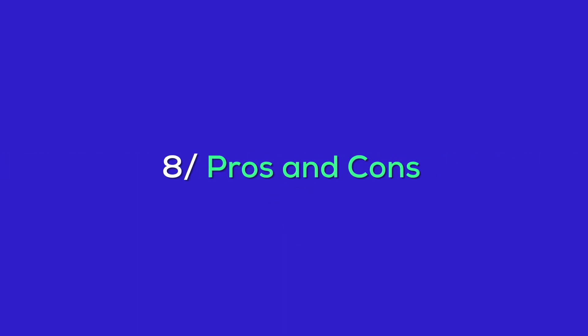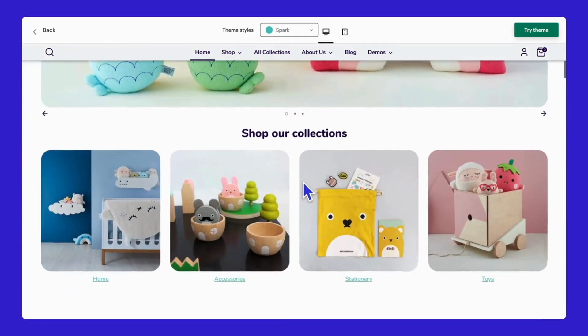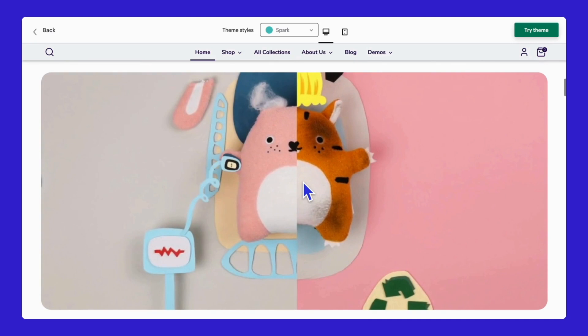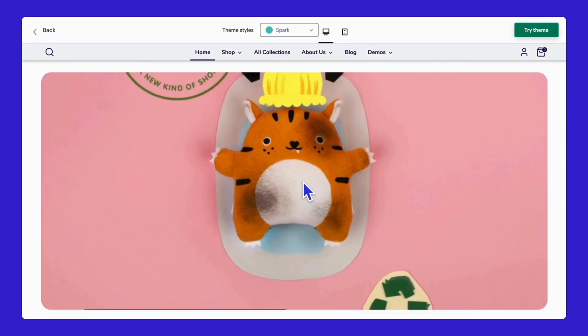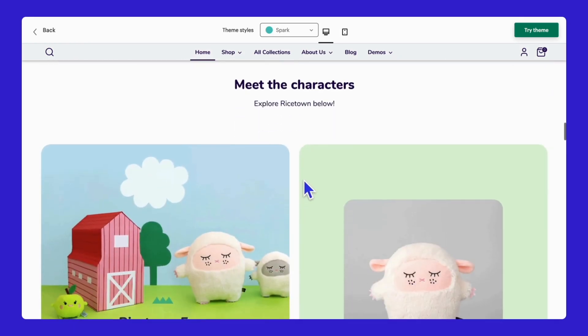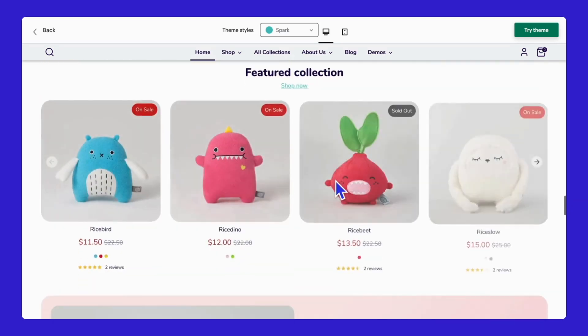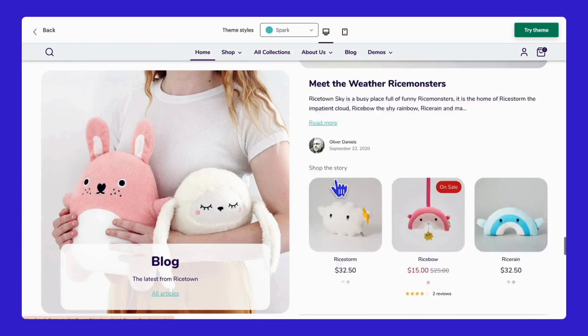Now let's break down the pros and cons to help you decide if this theme is right for you. The Shopify Boost theme has several standout features that make it unique. One of the biggest advantages is its uniqueness — the theme offers a lot of unique features that set it apart from other themes. It provides a wide range of styles, from bright to dark tones, making it suitable for various industries, whether you're in fashion, electronics, or handmade crafts. There's a style that fits your brand perfectly.